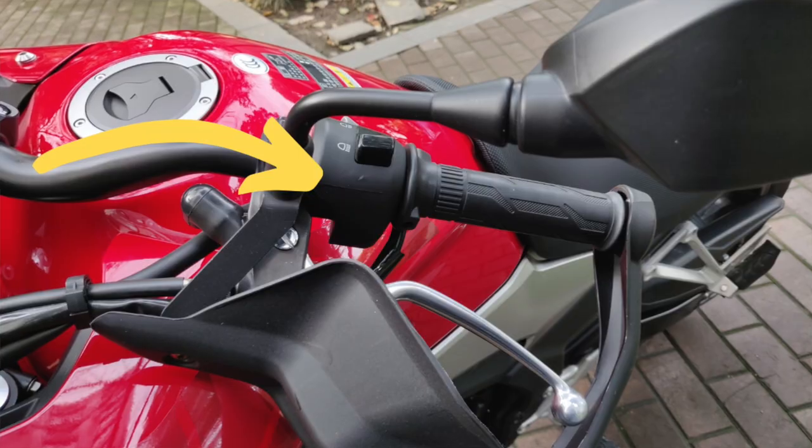The fourth thing I find really annoying is specific to my Chinese market model — the bike came without a pass light button. In certain riding conditions you want to flash someone ahead to let them know your intentions, but on the China model there's no flasher button. You have to keep your headlights on and switch between high and low beam to indicate to oncoming vehicles, which is really annoying. This should be standard on bikes and is found on even cheaper bikes, so I don't understand why Honda omitted it — possibly due to local regulations.